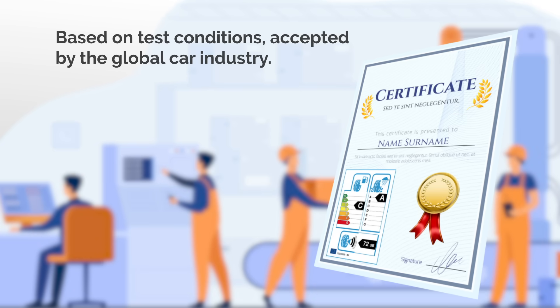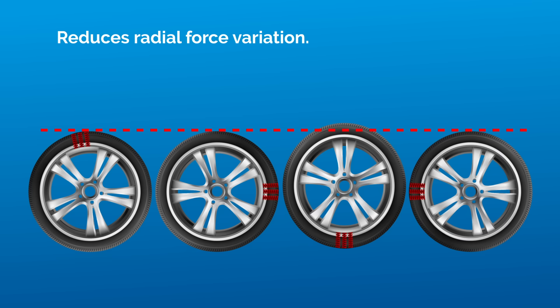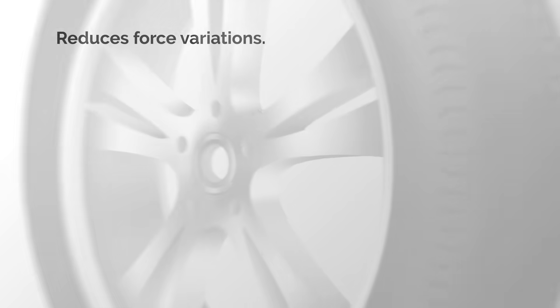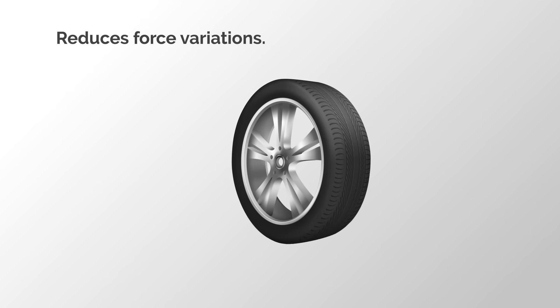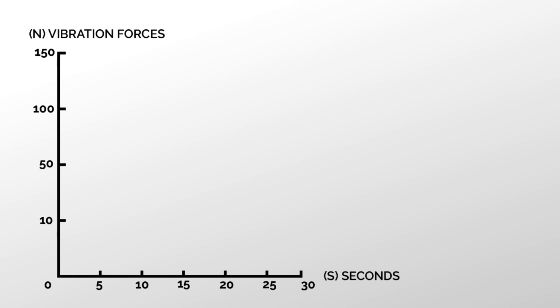The second step is called tyre uniformity. Uniformity refers to the tyre's dynamic properties set by the global car industry. It's like there are different springs in the tyre that force it to vibrate in many directions. We also check the force variations that put it up, down, back, forth and sideways as it rolls. The industry checks that at 8 km an hour.